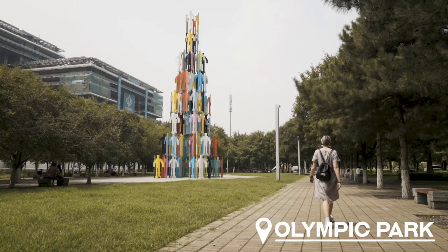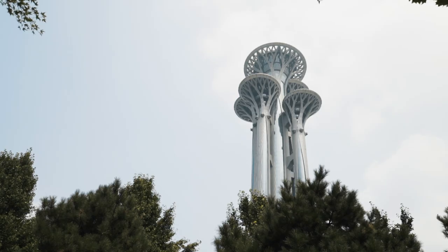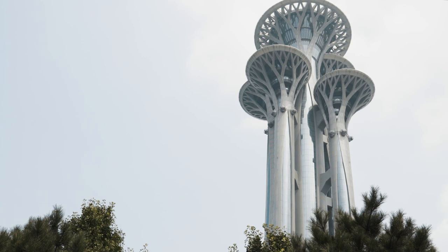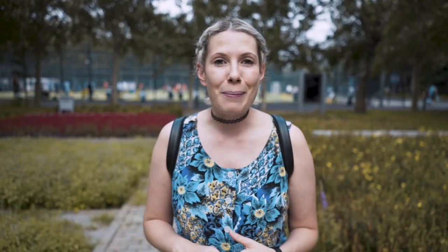If you become a bit jaded from big city life then head out to Olympic Park, which is in the north of the city. This green space is one of the amazing legacies of the 2008 Games and a day trip here feels like a proper excursion. It's also worth taking a trip next door to the iconic Bird's Nest Stadium, one of the most recognisable Olympic venues of all time.